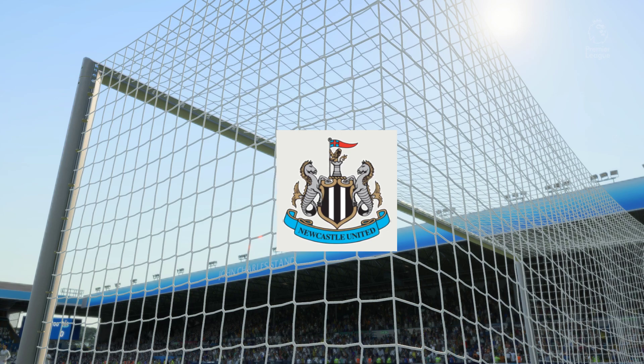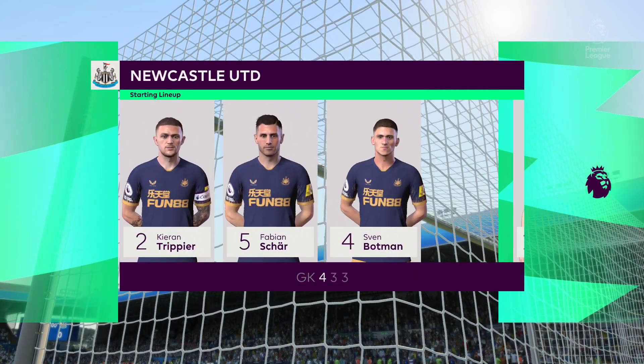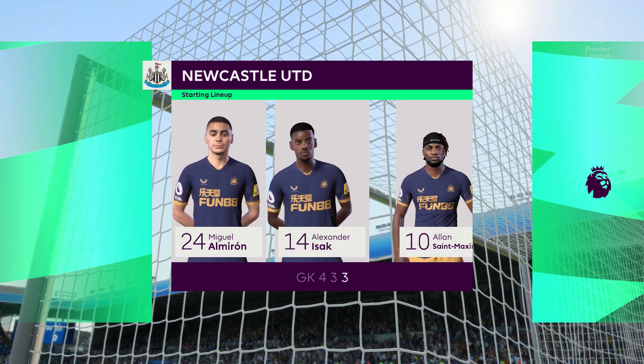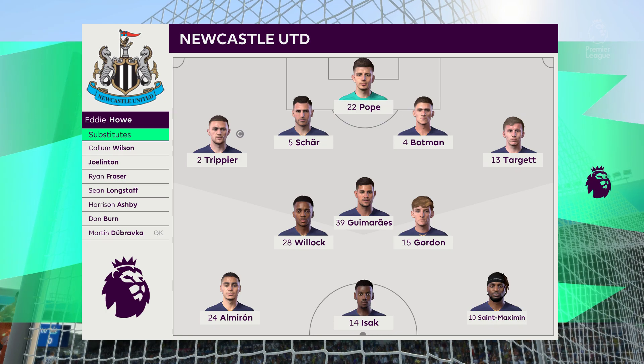So, their starting 11 for Newcastle United. Nick Puck gets the nod between the posts. Kieran Trippier starts with Matt Target in the full-back positions. Miguel Almiron plays with Alain San Maxima in the wide areas, and the striker today is Alexander Isak.